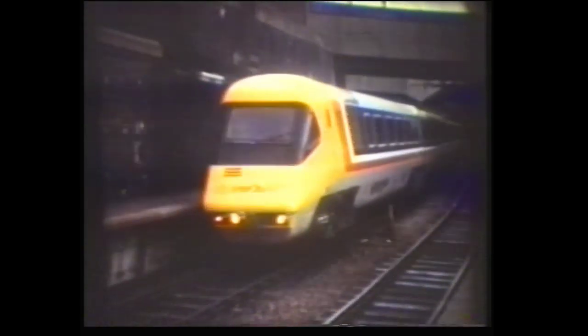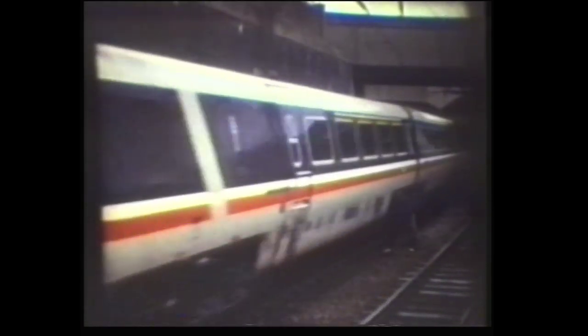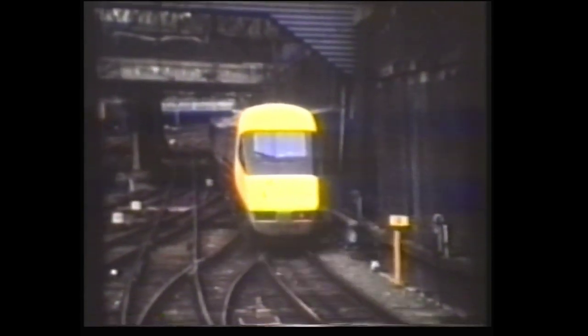The ill-fated Advanced Passenger Train saw very little revenue-earning service. It was withdrawn shortly after commencing service at the end of 1981. These shots were taken when it was still on test. Note the operation of the tilting mechanism as it heads through Berkhamsted.